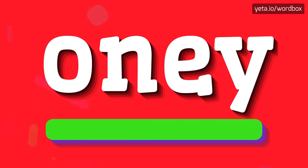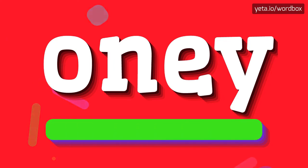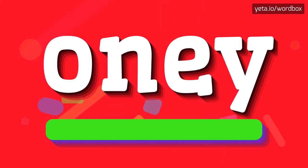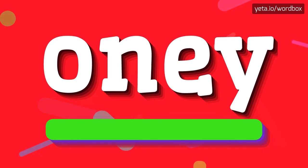The pronunciation of this word sounds like Oni. Oni. Oni. That's all.